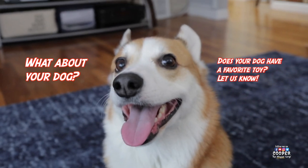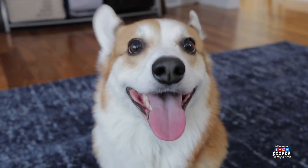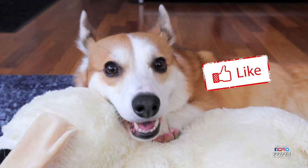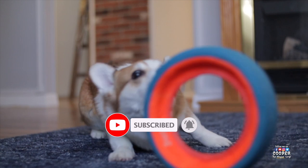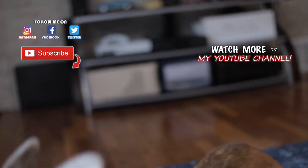What about your dog? Does your dog have a favorite toy? Let us know in the comments below. If you liked this video, please smash the like button and make sure you're subscribed to our channel. We have videos that feature other fun toys that your dog might love as well. Until next time, thanks for watching.